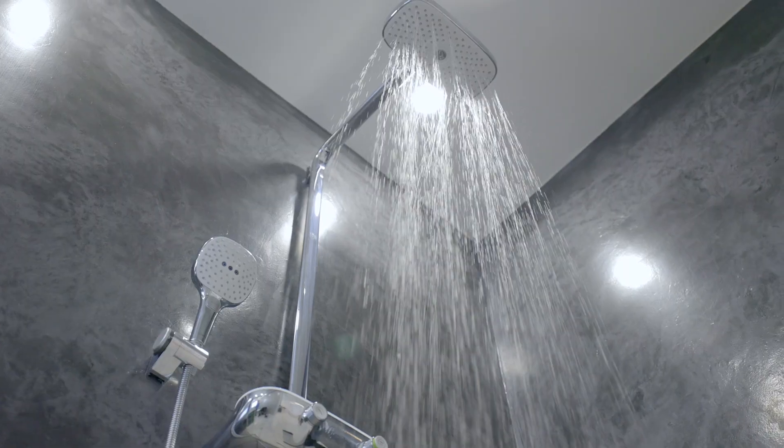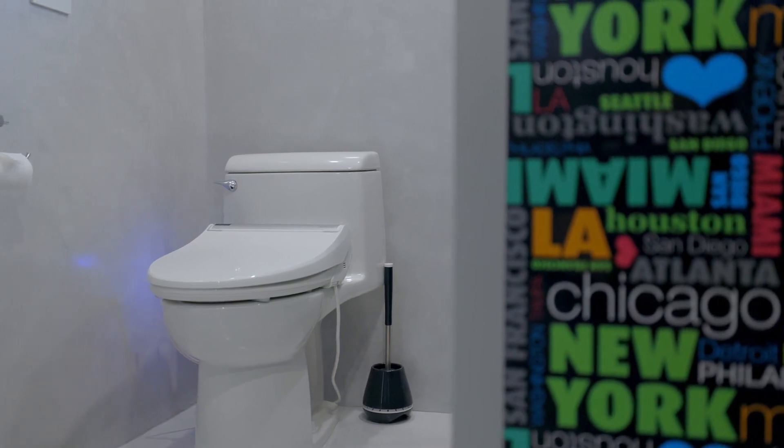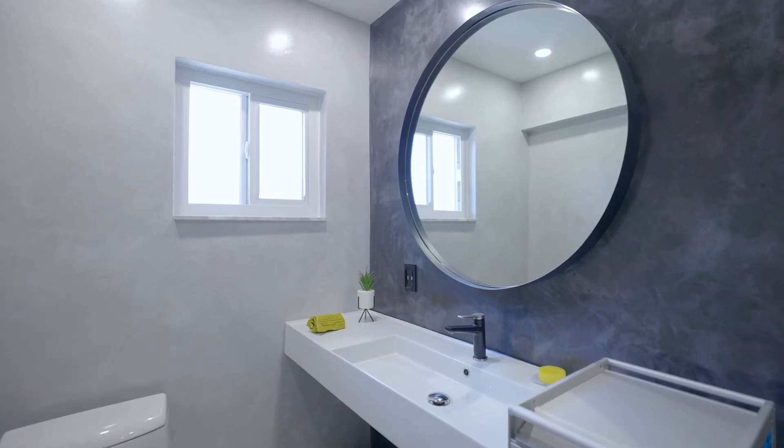In the bathroom, you can feel relaxed with a Hansgrohe shower system and air massage, a bio bidet with heated water seat and air dry, and a space-saving floating vanity.